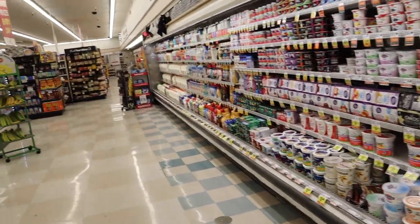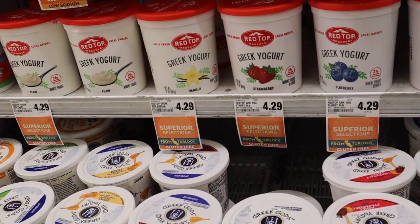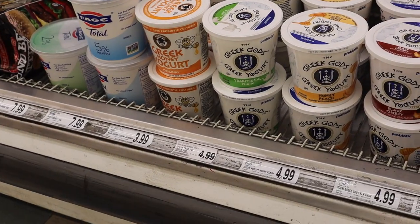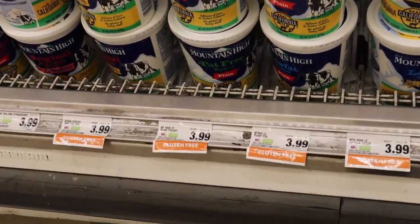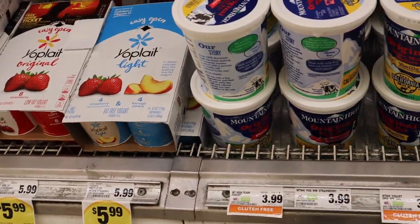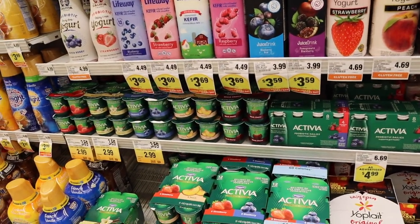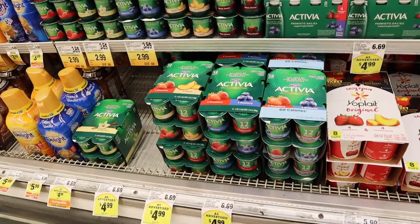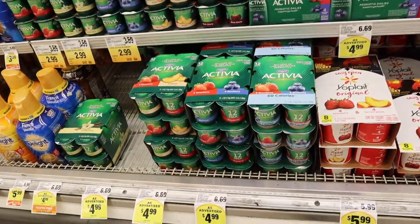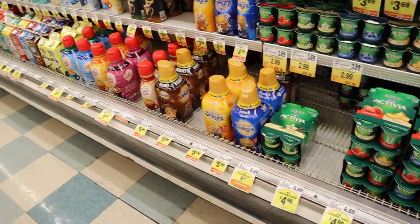Here we are right now at this section, which is actually the yogurt section. You guys can see yogurts are $4.29. The price is $3.99 and $4.99. So these are basically the prices, so you guys have a little bit of an idea. It's not that much expensive — it's alright. Before coming here, you might have to be thinking about that — okay, these are the prices, I should consider around this much budget on a monthly basis.